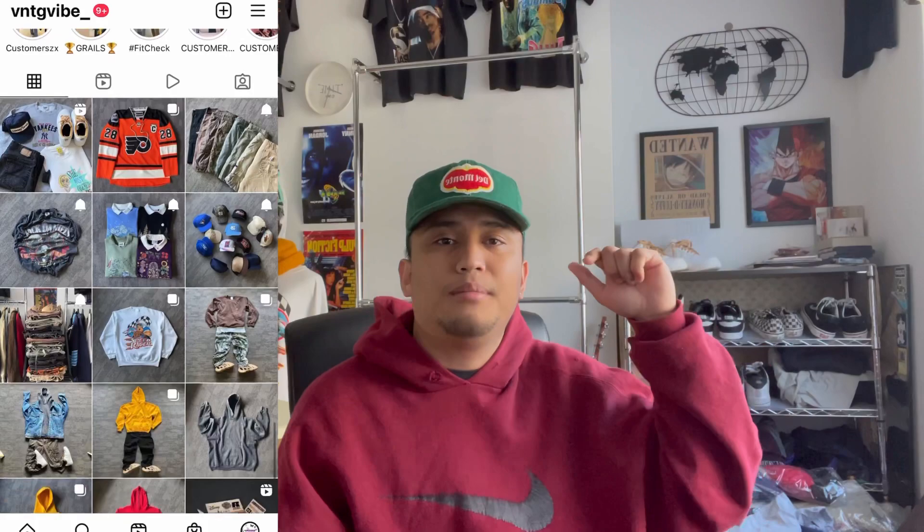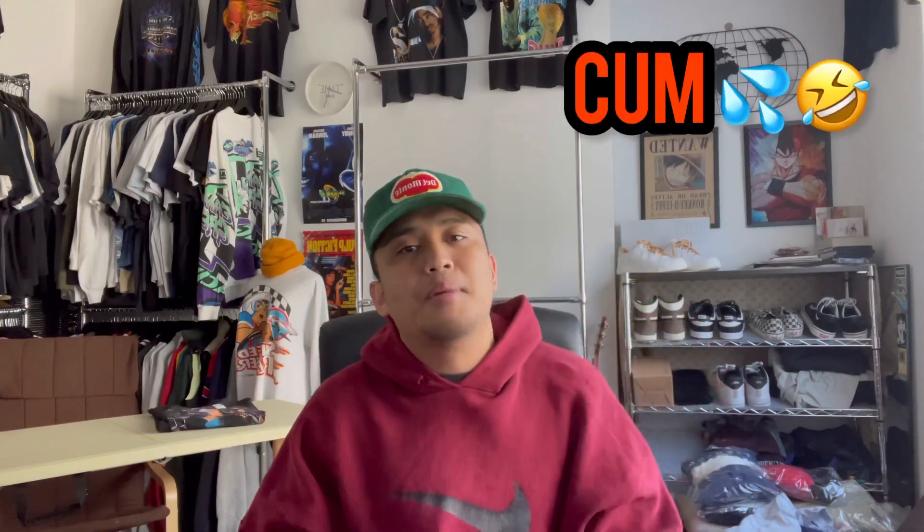First of all guys, before we head out, I just want to welcome everybody on my channel. Thank you so much for being here. Hopefully you love this content, and if you do, please throw me some likes and subscribe. And of course, follow me on Instagram — I'm gonna put it on the screen. My website, I'm gonna sell all of my finds today there. It's www.vintagevibe.com. I'm gonna put it in the description below, so check that out.